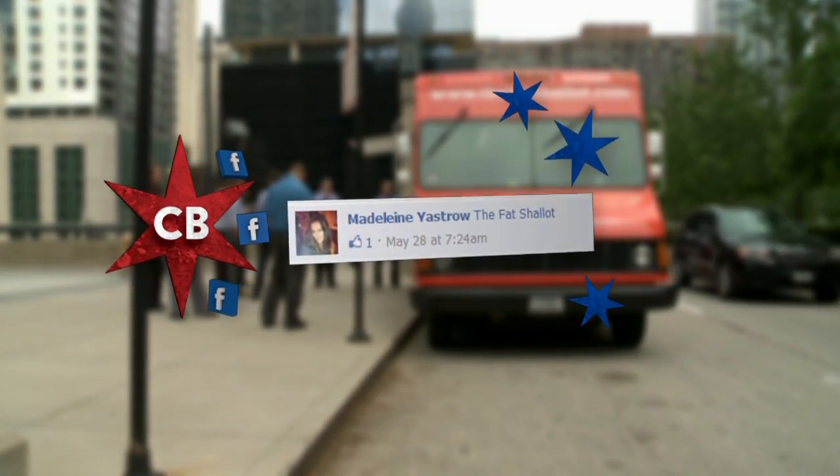Of all the suggestions we've had on Facebook for food trucks, the one that got my onion-sensing nose all a-twitching was the one from Madeleine, who said we should go to the Fat Shallot.